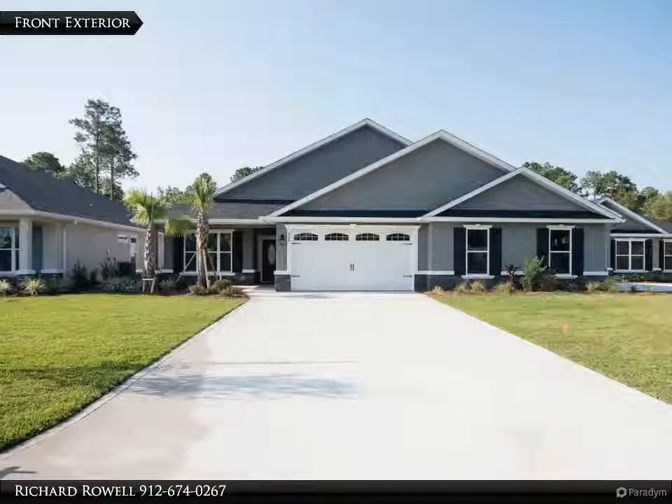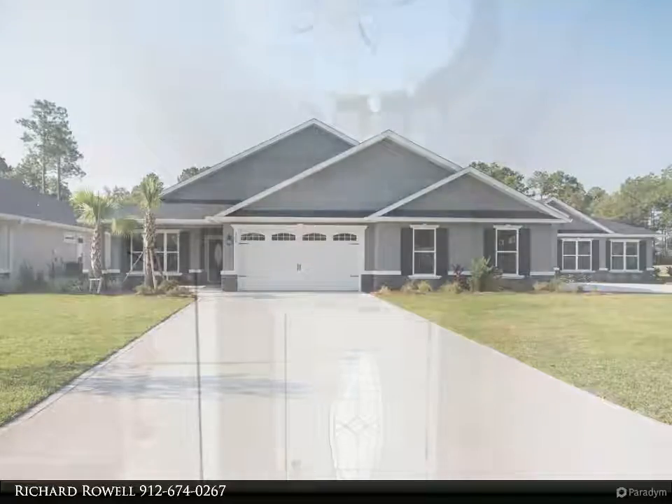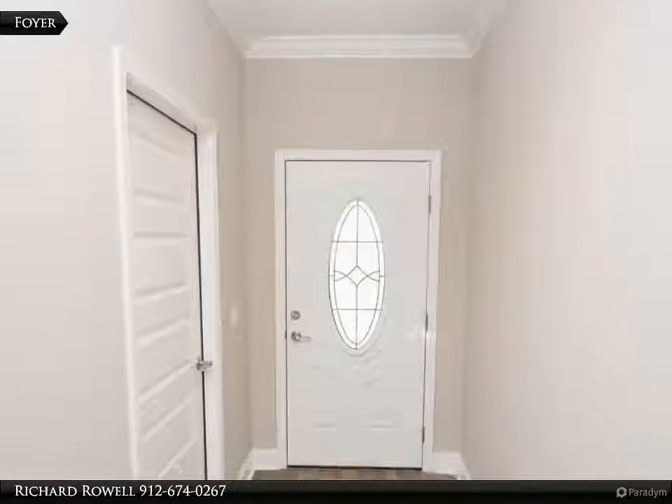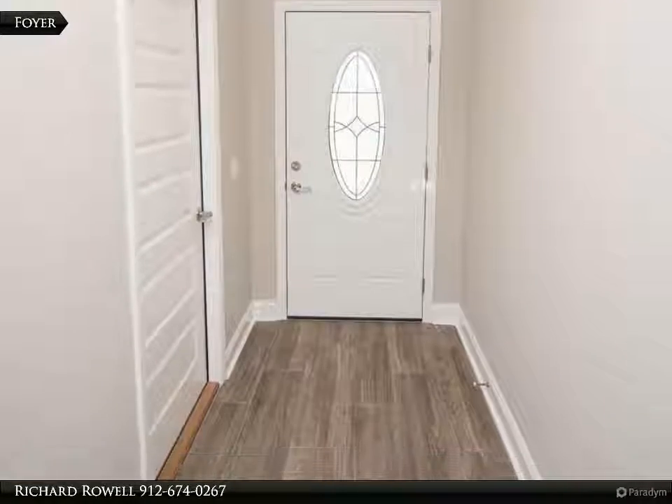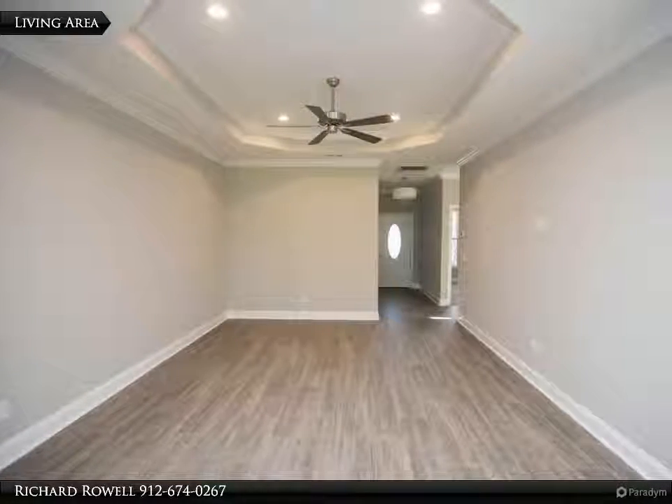Stucco and stone exterior. Custom cabinets with 3 cm granite in kitchen, LED recessed lighting, under cabinet lighting, stainless appliances and tiled backsplash in kitchen. Large walk-in pantry with wood shelves in kitchen.